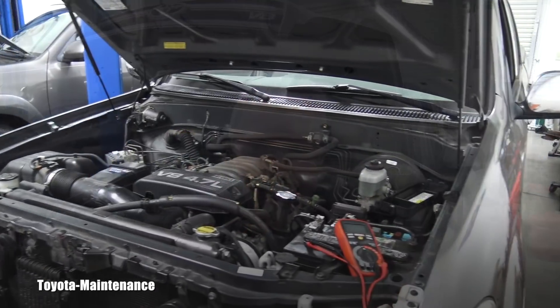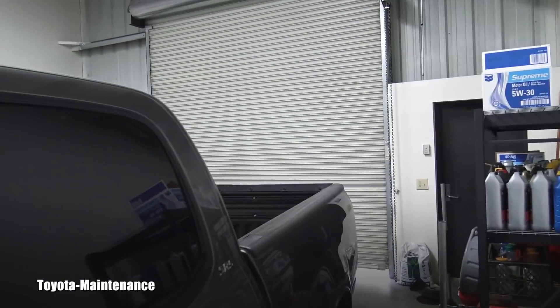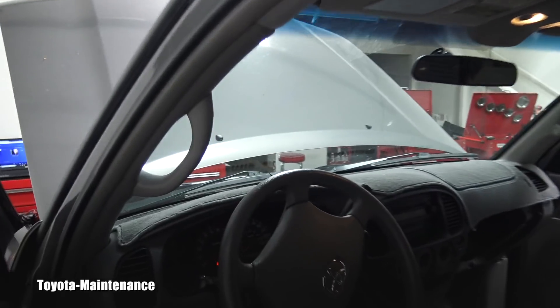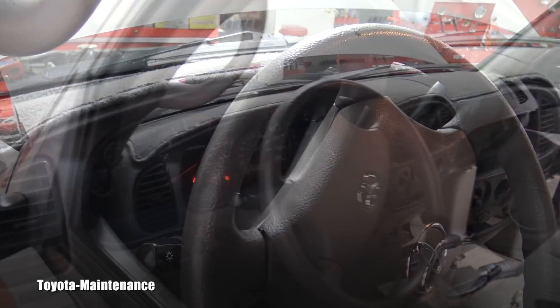What happened with this truck: apparently the owner was driving and suddenly, bang, the whole truck stopped working. She had to pull over to the side of the road, couldn't start anymore, and it was towed to my shop. The tow company left it outside, and when I got to work I checked it — the lights were kind of dim and the truck was not starting.